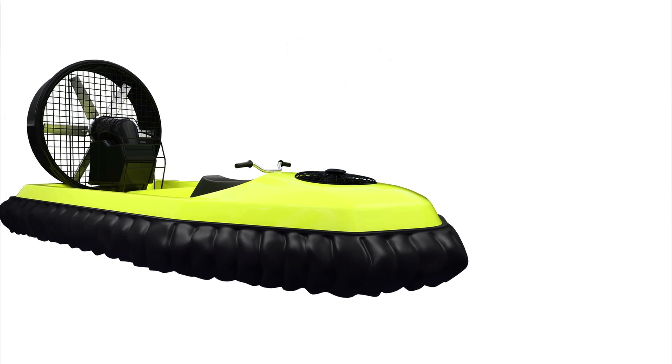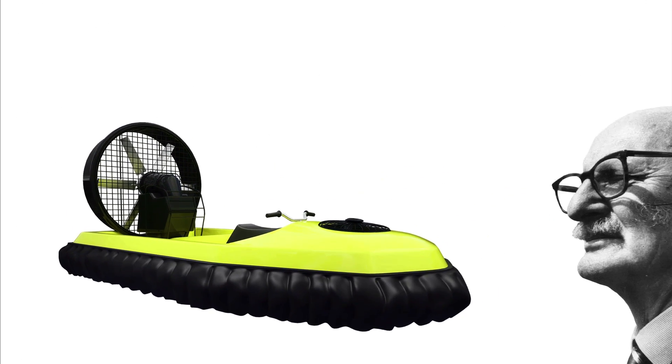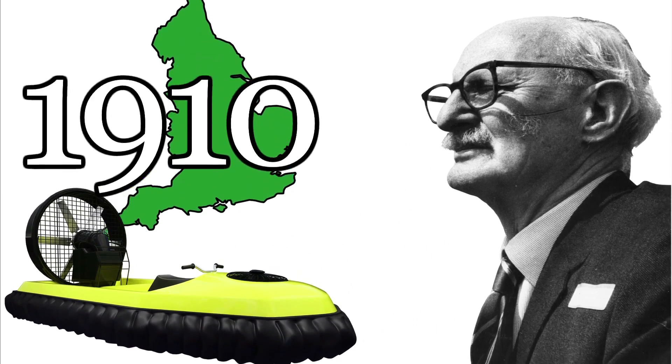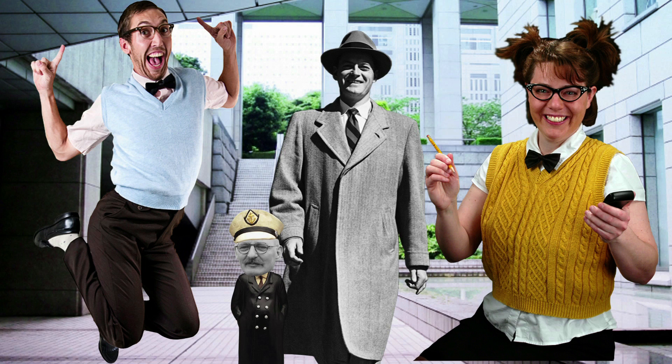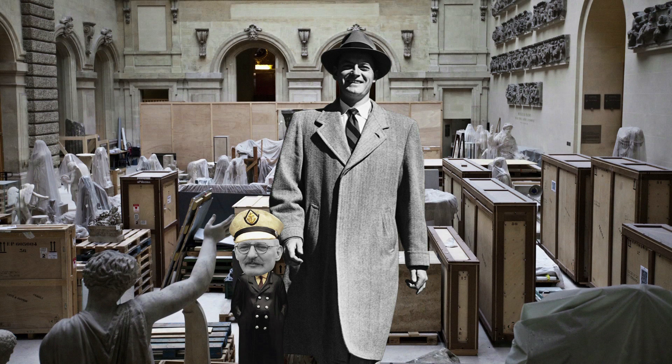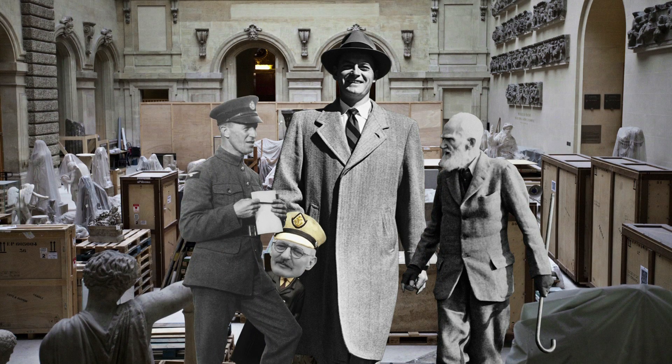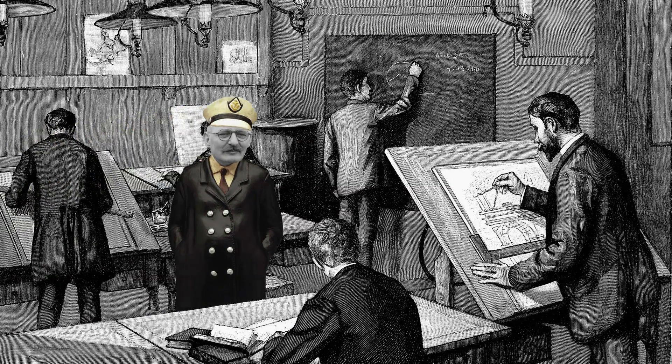Behold, the hovercraft. But where did it come from? Meet Christopher Cockrell. Born in England in 1910, Christopher came from a family of geniuses. His father had served as a museum director and knew several prominent English writers. However, Christopher had a different calling, and he traveled to Cambridge to study engineering.